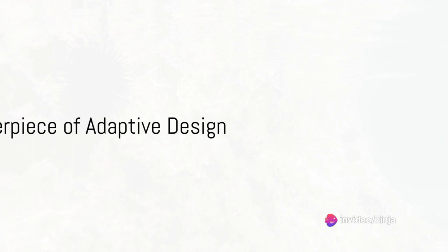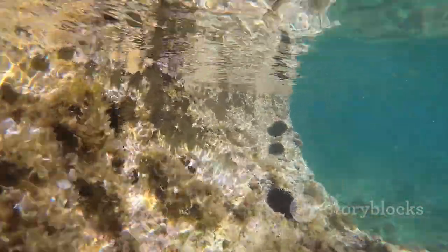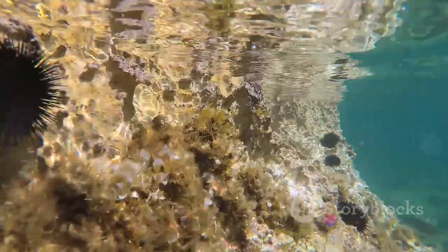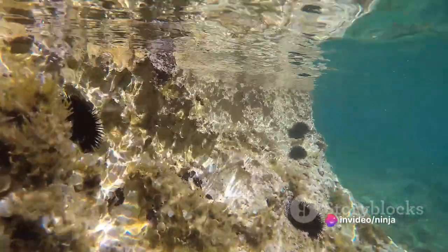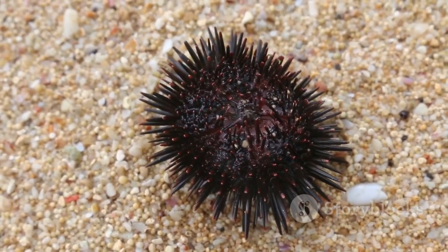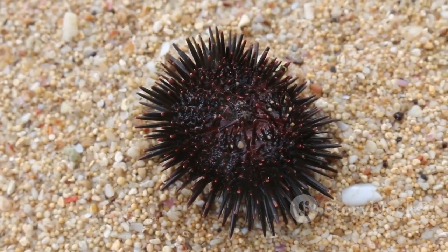The sea urchin's body is a masterpiece of adaptive design. Their round shape, technically known as globoid, is the result of millions of years of evolution. This form, coupled with their hard calcified shells called tests, make them an unappetizing meal for most predators. The test, a marvel in itself, is composed of interlocking plates that provide both rigidity and flexibility, allowing the urchin to navigate the rocky seafloor.